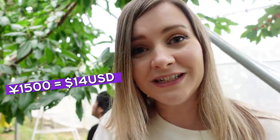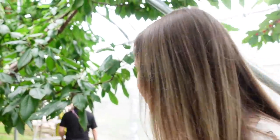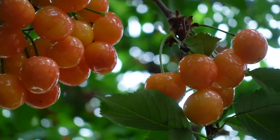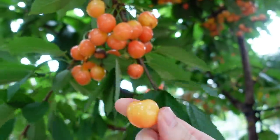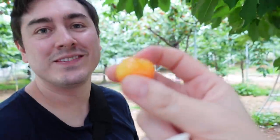It costs 1,500 yen for one hour of cherry picking. Wow, these ones are really yellow — should we try them? Let's see if we can eat them. But it's big! It's sweet — it doesn't even look real. They're so fun. That last one just threw a cherry at me! This is cherry abuse!